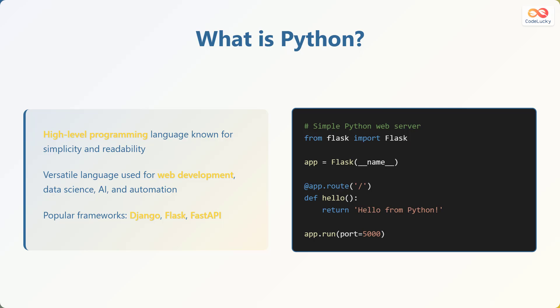Here's a simple Python web server built using the Flask framework. We import Flask, create an application instance, define a route for the root URL, and define a function that returns the string 'Hello from Python.' Then we run the application, making it listen on port 5000.